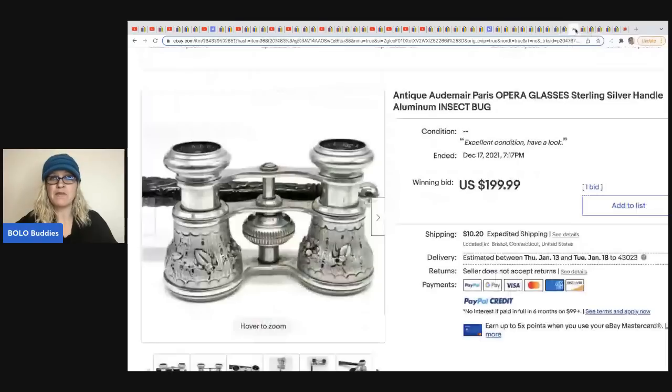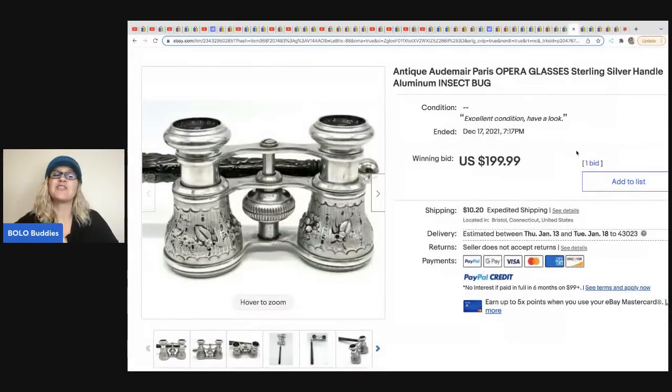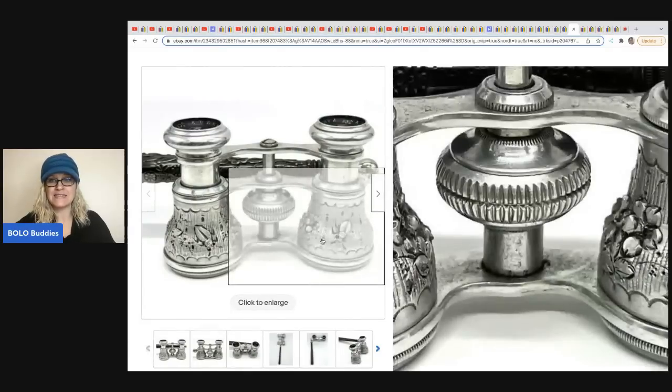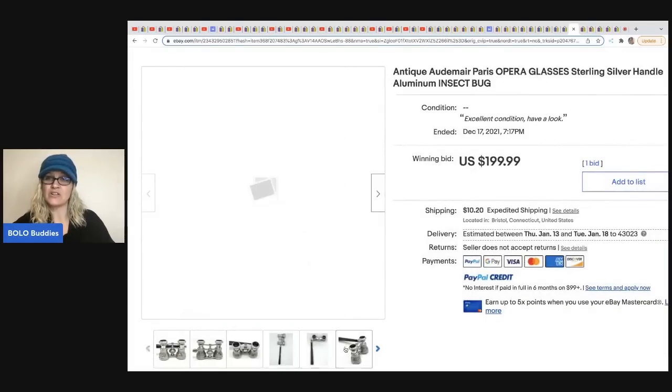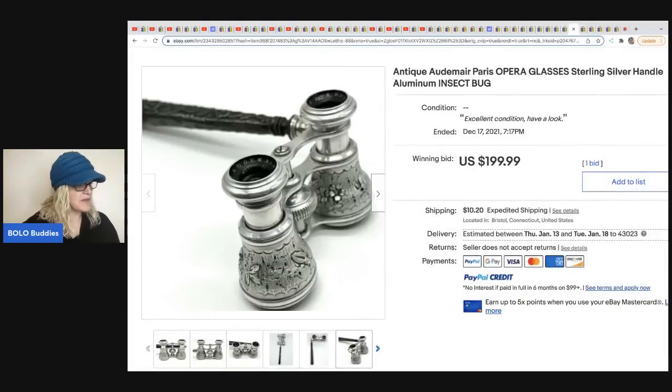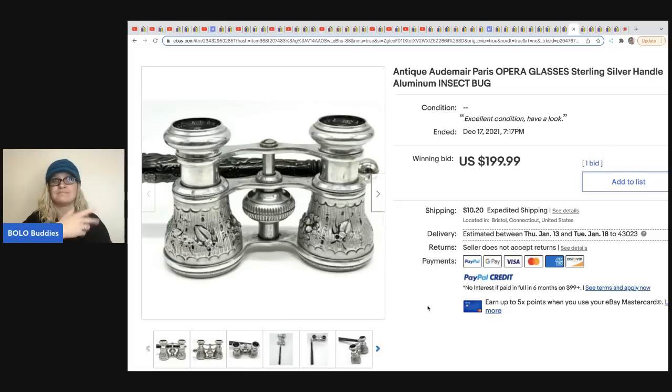The next item came from the Funky Pickle Thrifter — antique AUDEMAIR Paris opera glasses with a sterling silver handle and insects and bugs decorating them. She sold these for $199 on auction and the buyer paid shipping. She got these at a yard sale for a dollar. That's her magic number — she's also the one who sold the 14 karat gold pen she got for a dollar. She is amazing at sourcing low.